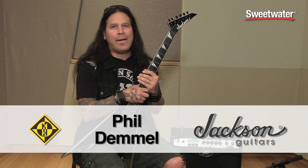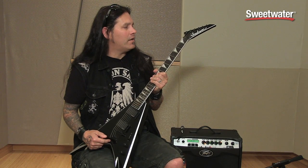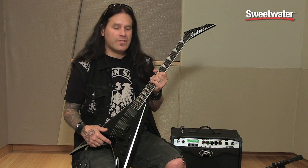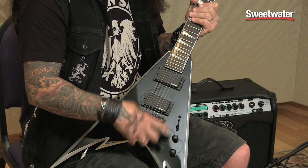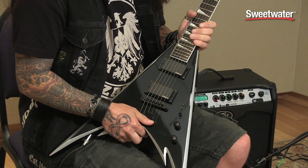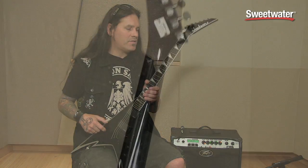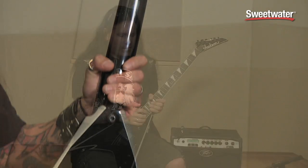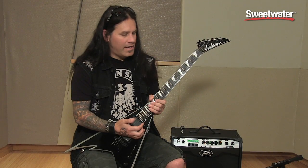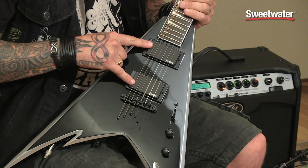Phil Dimmel. The PDX-2s and the HT come with the passive EMGs.